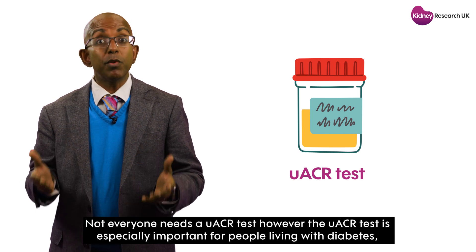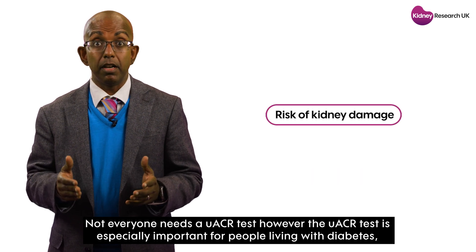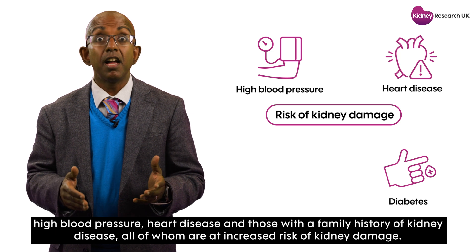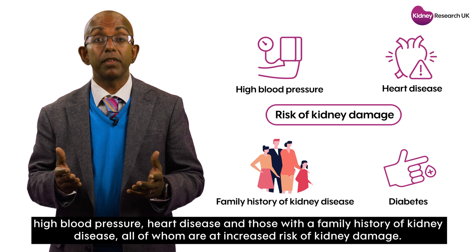Not everyone needs a UACR test. However, the UACR test is especially important for people living with diabetes, high blood pressure, heart disease, and those with a family history of kidney disease — all of whom are at increased risk of kidney damage.